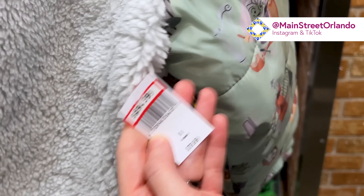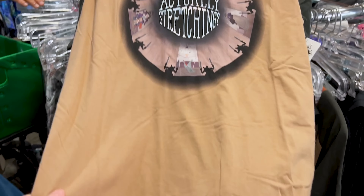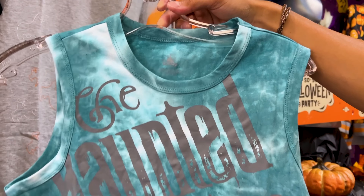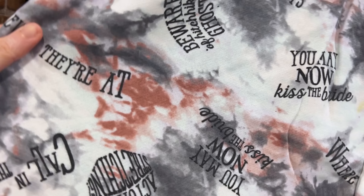Just in time for spooky season, they have so much Haunted Mansion clothing from last year's collection. There's a puffy jacket with sherpa material featuring an illustration of pretty much all the Haunted Mansion characters — $35, down from $80, with an additional 30% off. There's also a really cool iridescent shirt that says 'Is This Room Actually Stretching?' with a poppy print — $20, down from $40.